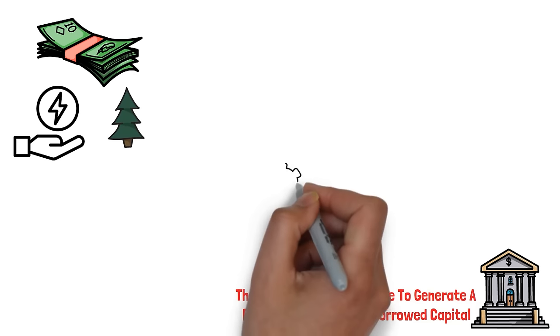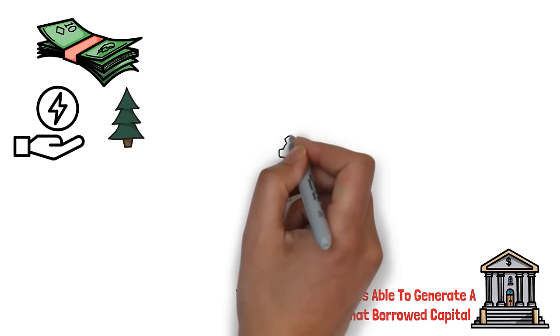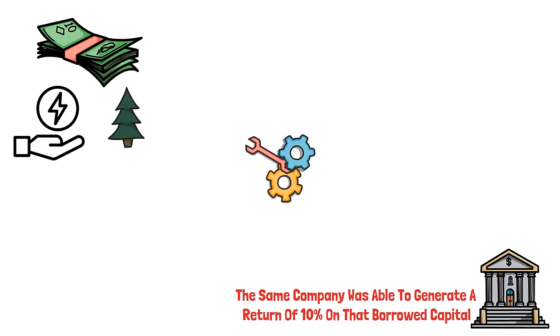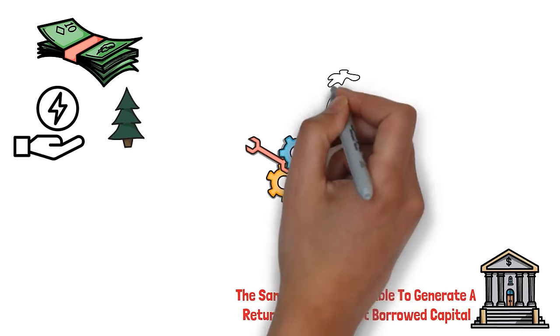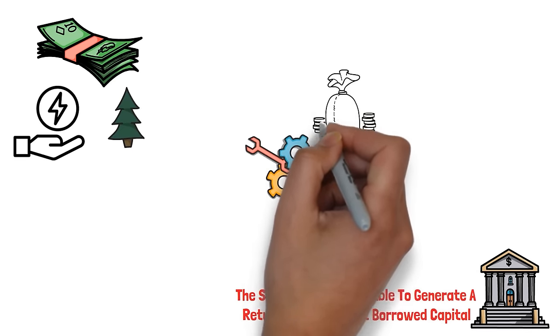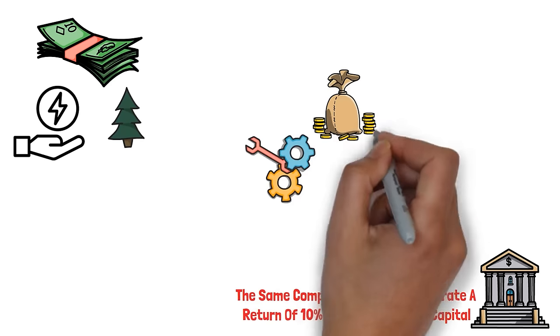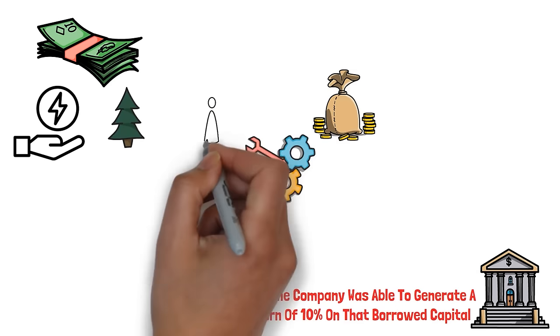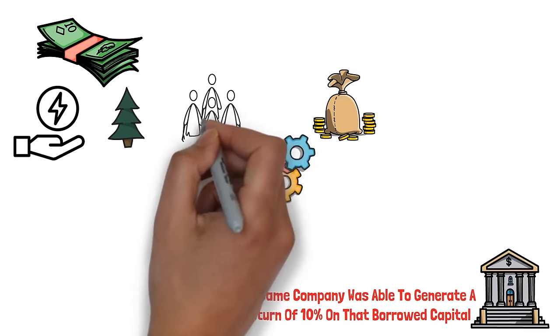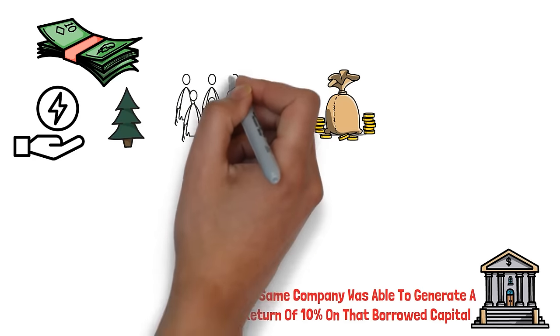The higher the ROIC, the more cash the company is pumping in. So when they reinvest their cash flow at a high ROIC, it only means they are using their resources to grow their business and make more profits. ROICs are so important because they not only demonstrate a company's operational efficiency, but also its capacity to deliver appealing returns to shareholders.